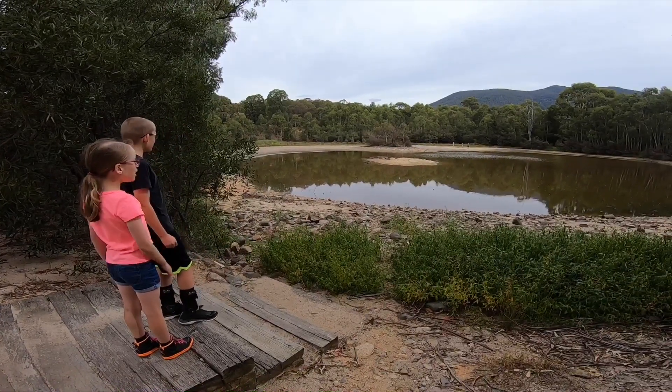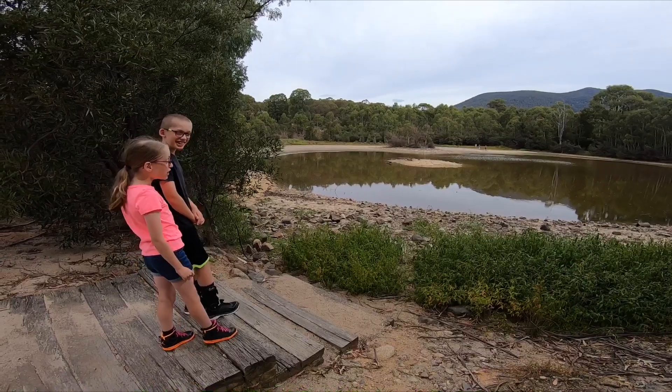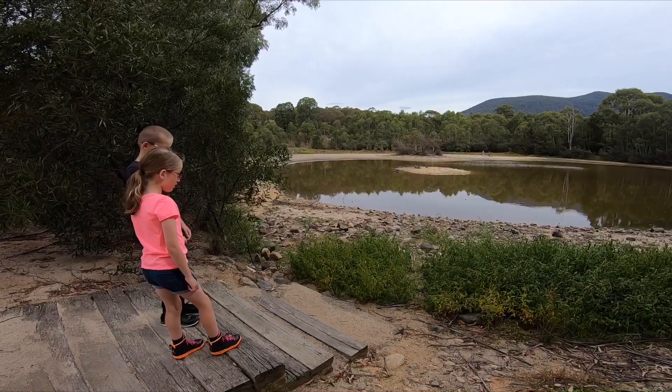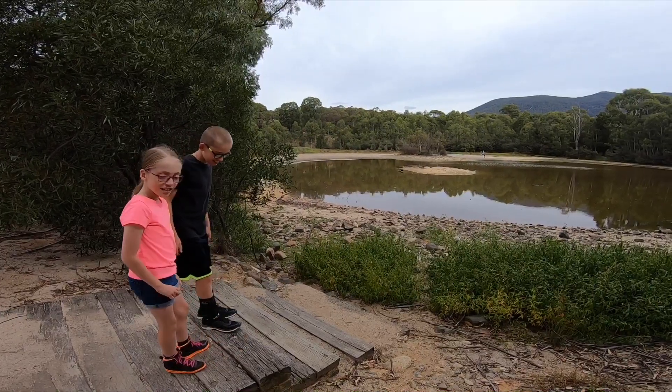If you were swimming and the shark was around you, you could build something out of Lego to stand on. Would you like to go for a swim? No! Okay, let's continue.